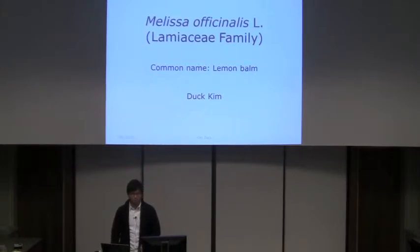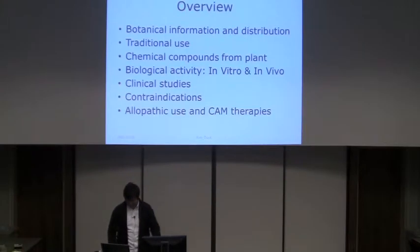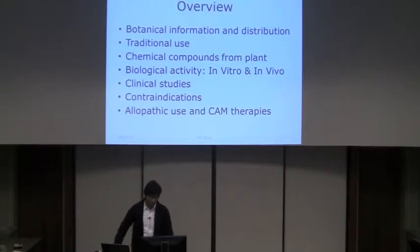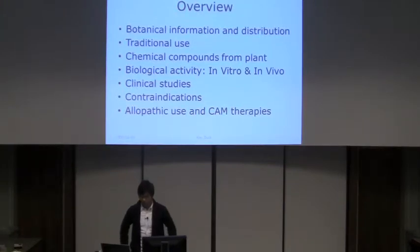There are some other pronunciations in Chinese, but I'm not Chinese so I can't pronounce it. For this presentation, I'll go over the information and distribution around the world, traditional use especially in Europe and North America, chemical compounds from the plant, biological activity, clinical studies, contraindications, and allopathic use.